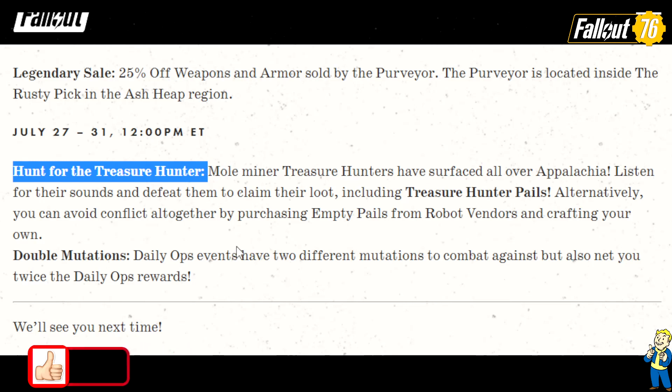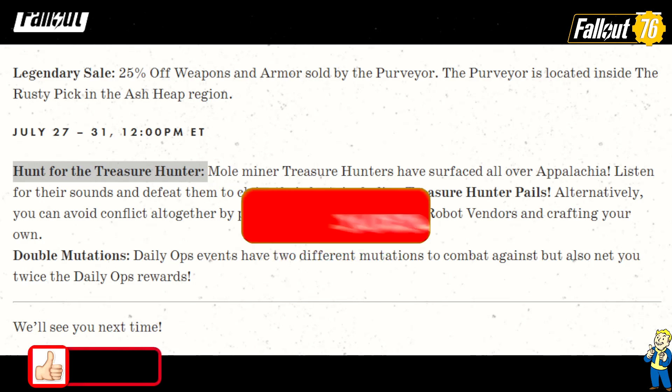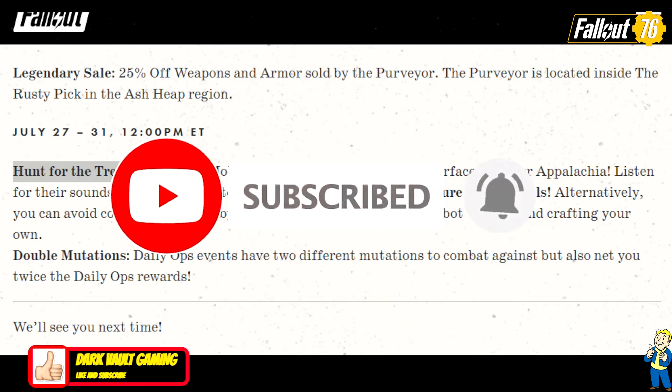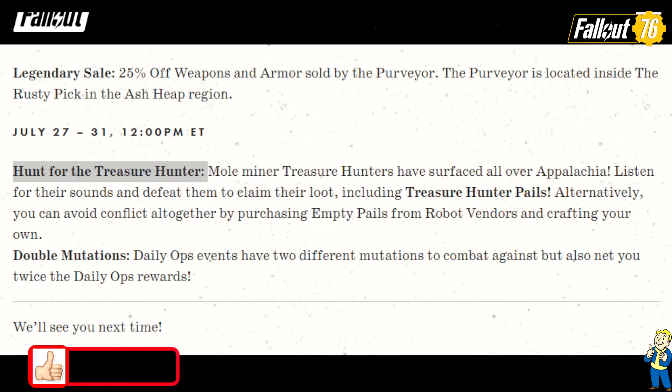Well, that's about it — it was a very small Inside the Vault article. I hope you enjoyed the video. If you do, do me a favor and smash that like button — it helps the channel grow. Subscribe if you haven't already, and hit that bell to get notified of all new upcoming content. Looking forward to seeing you next time. Have a great day — excelsior, take care!